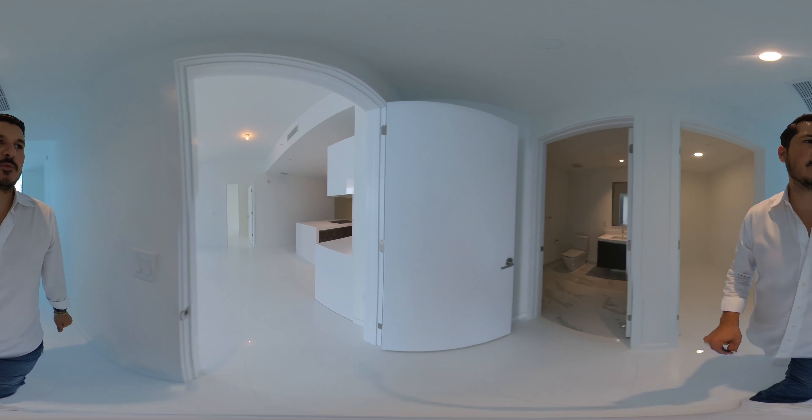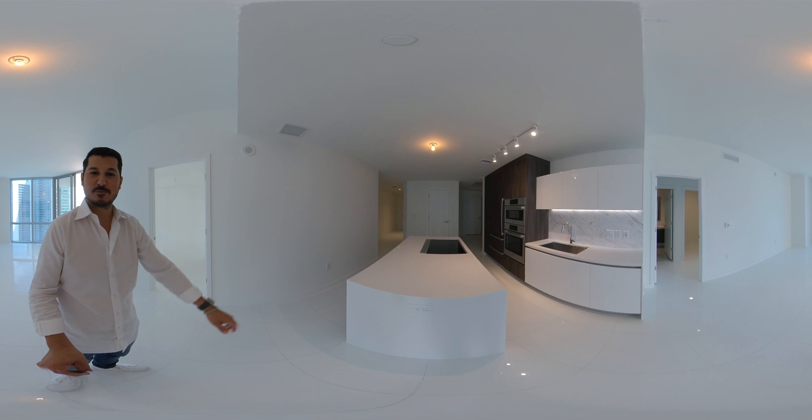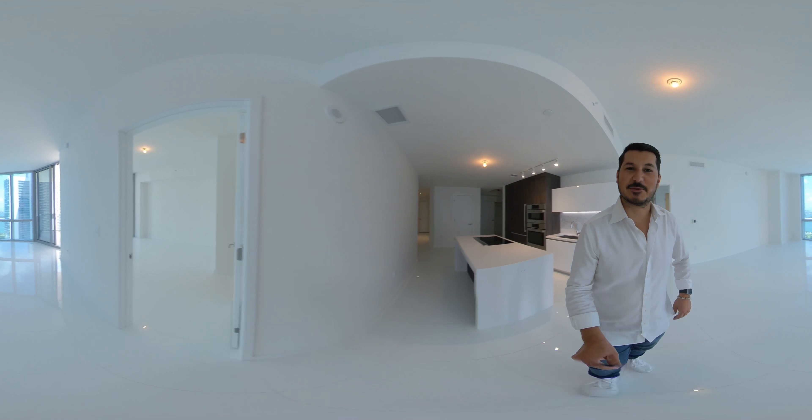And that's what we have for the Paramount 07 line, which is again a two bedroom, three full bath and a den — really nice. But that's what we got, thanks so much.